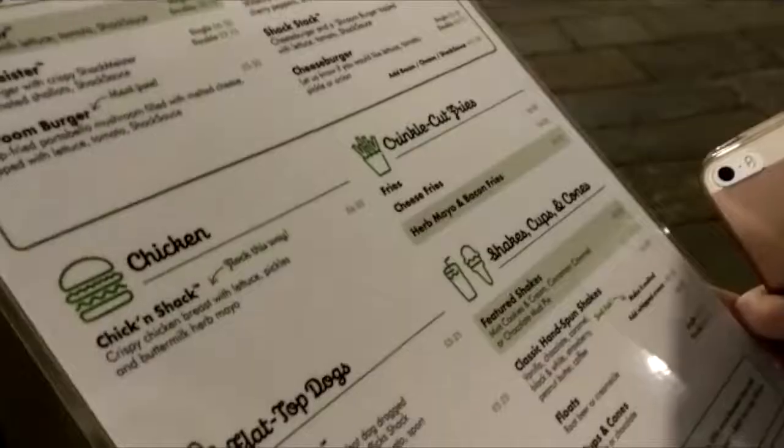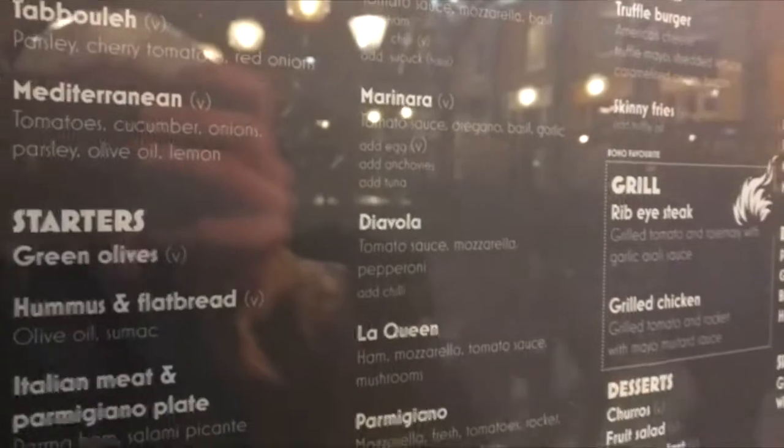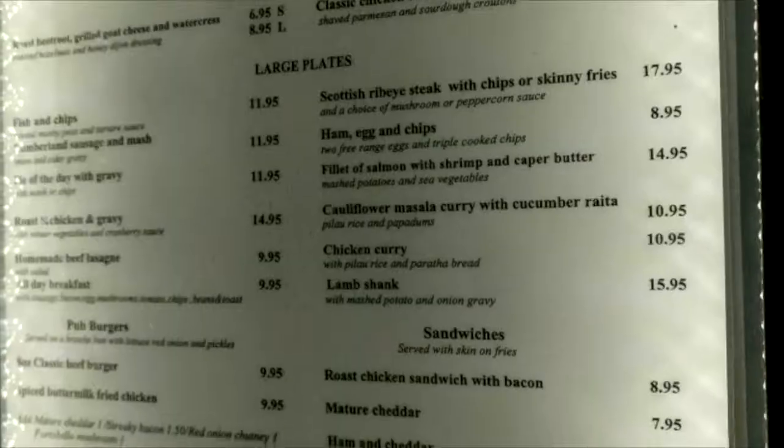Allergen information is available on request, so none on the actual menu itself. I am not going to survive on hummus and black bread — and I can't even eat black bread — so everything's got cheese.